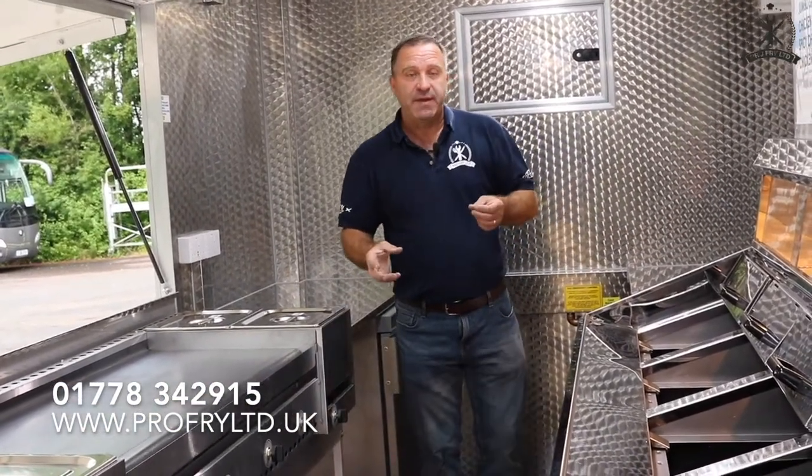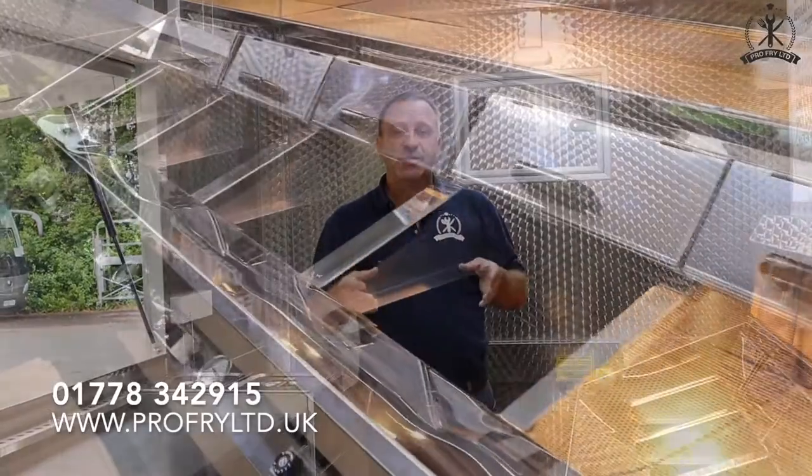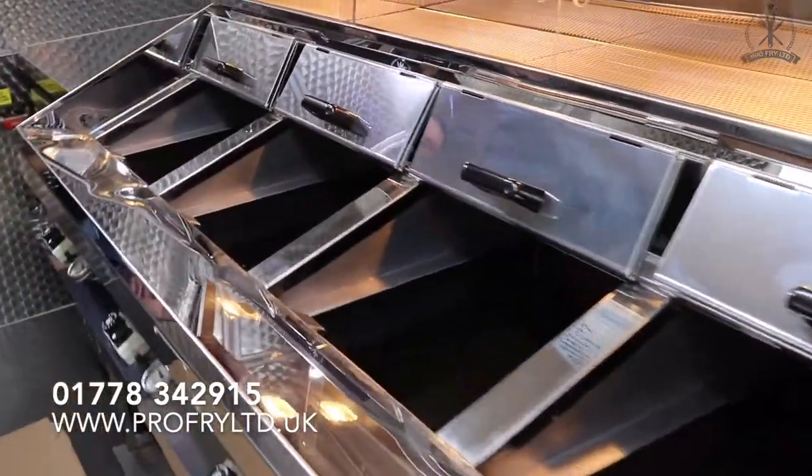Whatever you can think of — if you've got a specific build where you've got a smaller van and you need either a smaller pan or a larger pan, we can build that for you. That's not a problem.